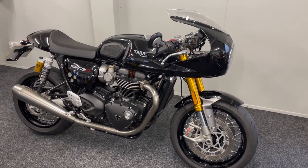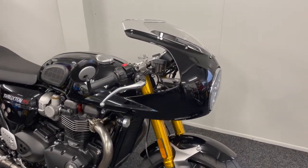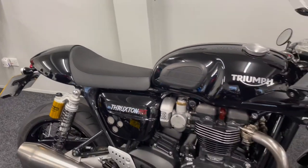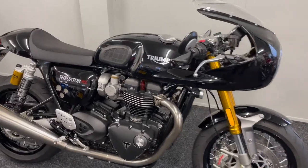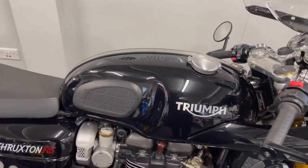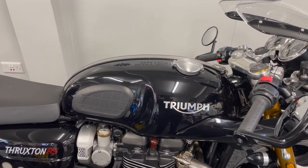This was a very limited run and was the best part of a thousand pounds more than a standard RS. What you get with that is the lovely front cowl, the lovely tail tidy, along with the LED indicators as well, just to enhance that look even further. On top of that, this bike has had the genuine Triumph heated grips fitted. It also comes complete with the tank pads, as you can see, and it has a genuine Triumph tank bag that is only applicable to this bike.